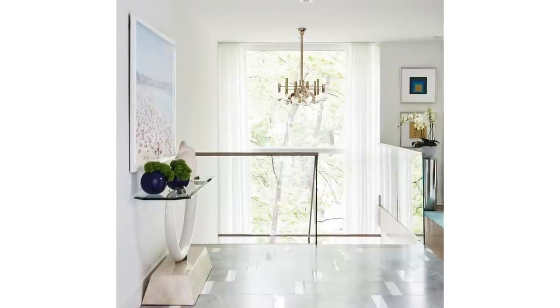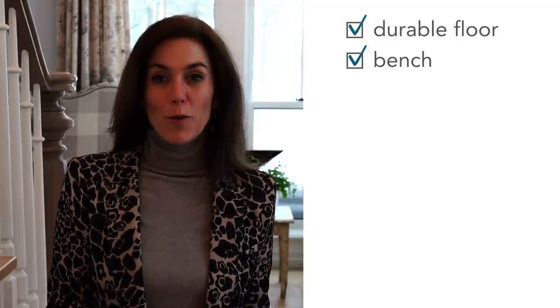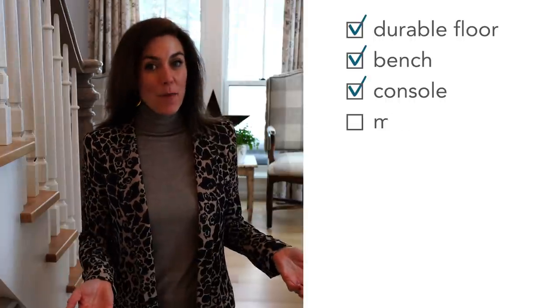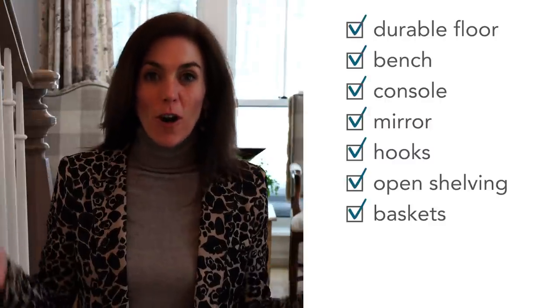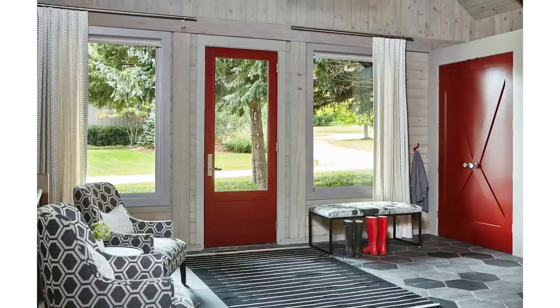Whether your mudroom entry is big or small, brimming with storage or a little hard-pressed to fit it all in, here are the key things that should always be top of mind. A durable and hardworking floor. A bench, if you can squeeze it in, is always a handy spot. Think about whether there's room for a console or cabinet to stash extra stuff. I always like to have a mirror. Hooks. Open shelving. Baskets are key. Durable, hard-wearing wall materials. And let's finish it all off with some accessories — beautiful lighting, perhaps a nice piece of art on the wall — and you'll have yourself a mudroom ready to roll out the welcome mat.